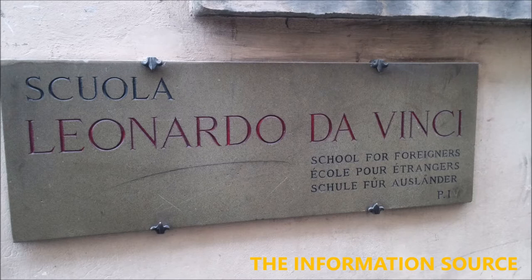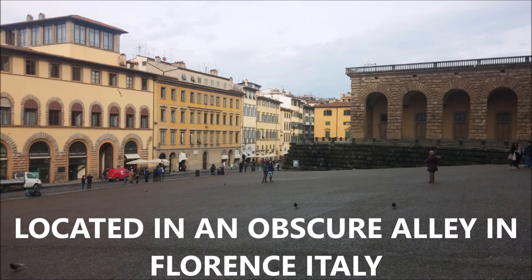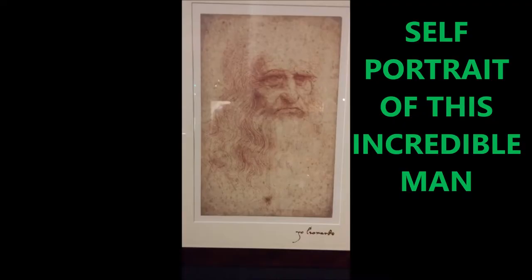This is my video on Leonardo da Vinci, an amazing genius. I get most of this information from the School for Foreigners of Leonardo da Vinci, which is located in an obscure alley in Florence, Italy.